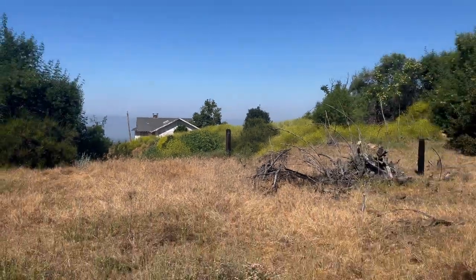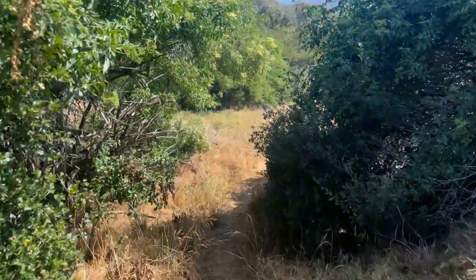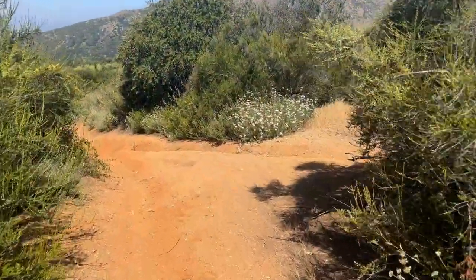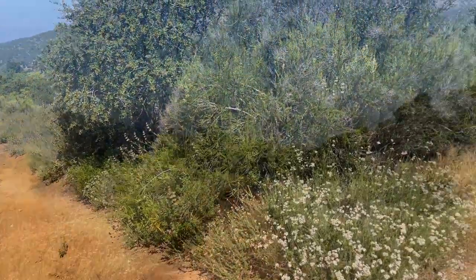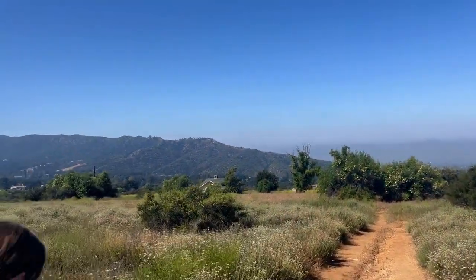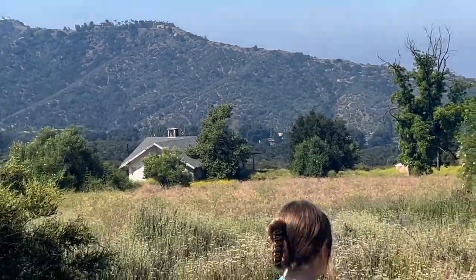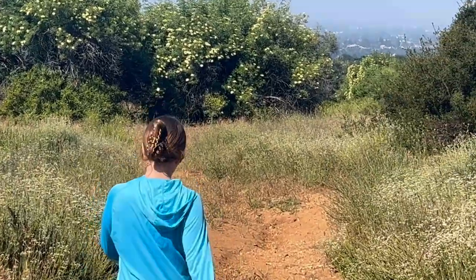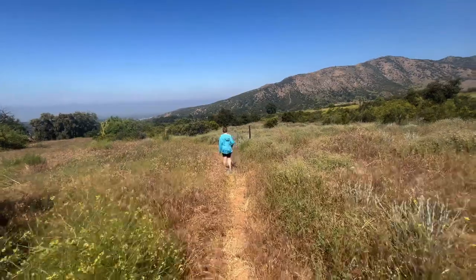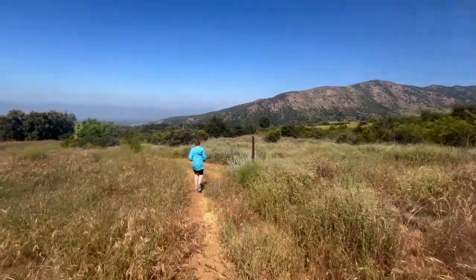You'll continue straight and see a little property that's been there for years — no one lives there now. You can go up to it and check it out, but you'll continue along the trail. Here's where you go left — that's the way you want to go. The other way goes up to the ridgeline, which I did a video about earlier. The trail cruises by that little house; it's boarded up, you can't enter it, but you'll continue along.